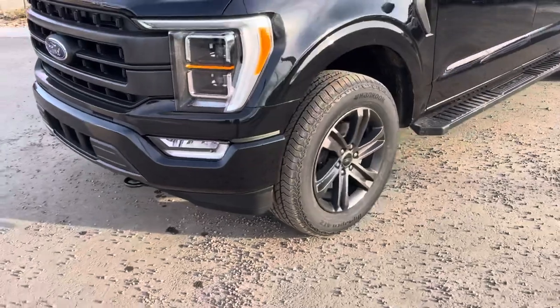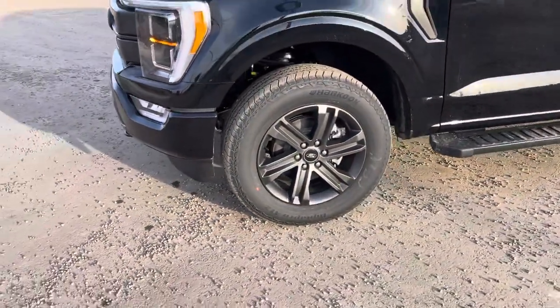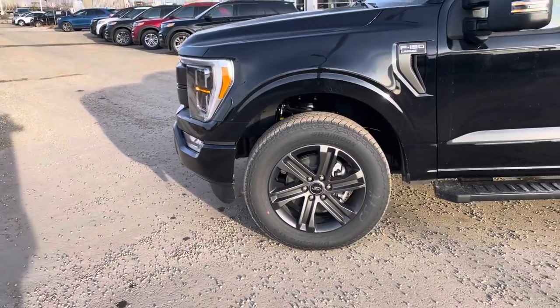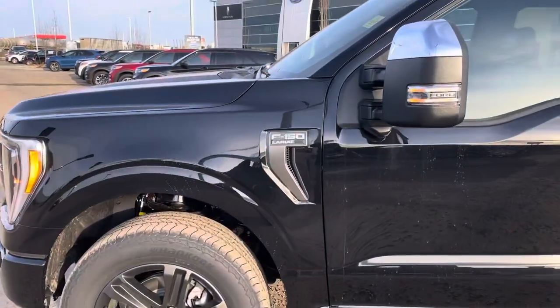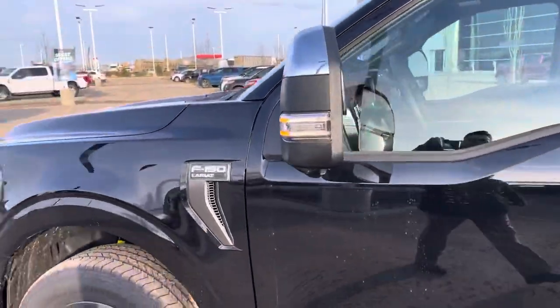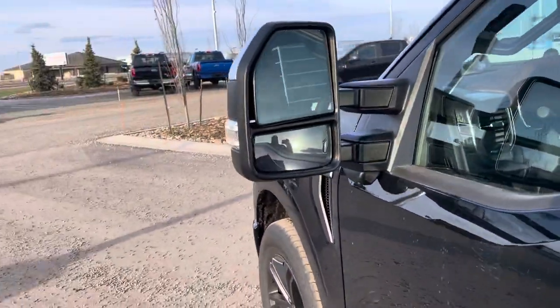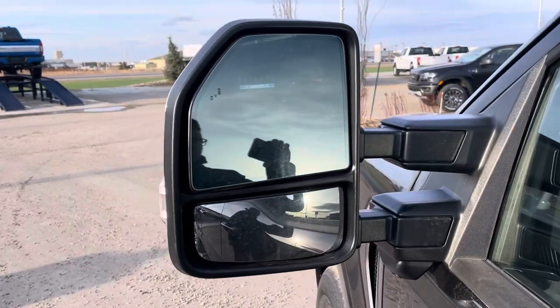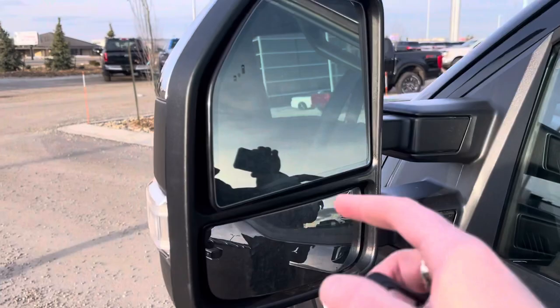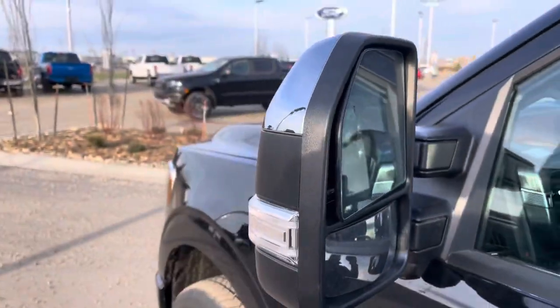This does have the upgraded 20-inch sport rims with the sport package. You can see the nice color-match bumpers and the F-150 Lariat badging on the side. Trailer tow mirrors have been upgraded as well to match that huge towing capacity. These are power extending, power folding, memory, heated, dual convex trailer tow mirrors with a blind spot indicator in them.